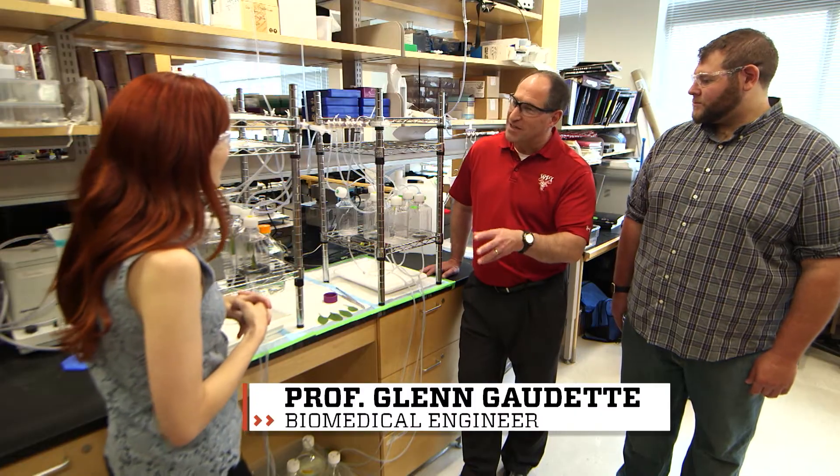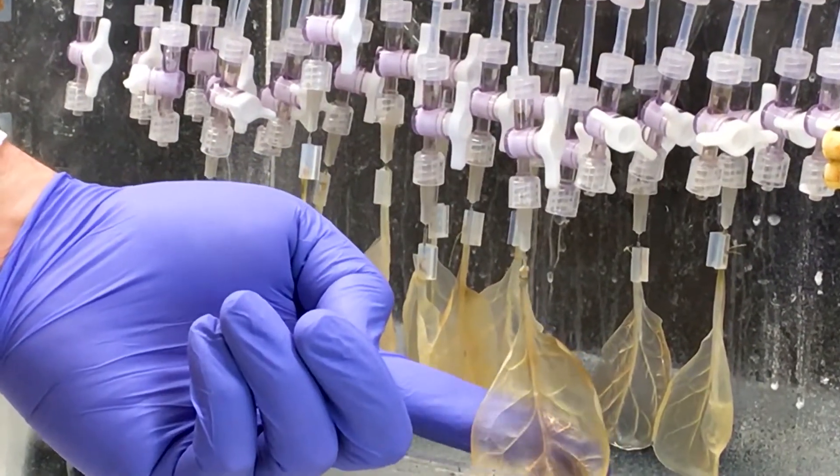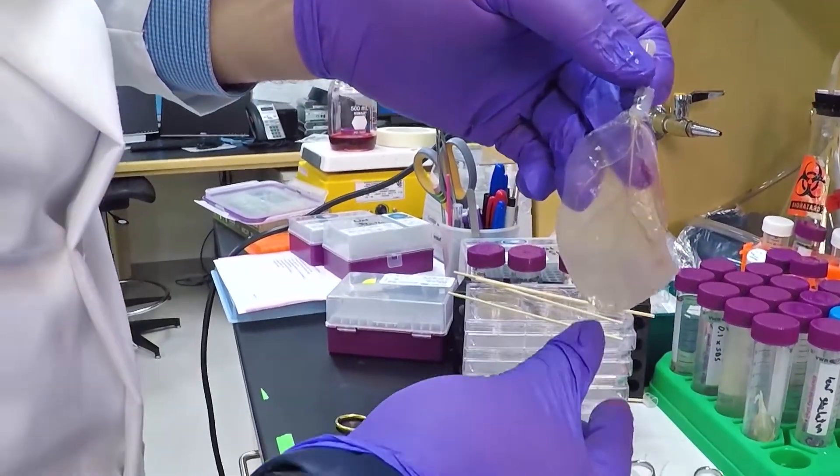Our colleagues can take a patient's cells and they can genetically engineer them to turn them into stem cell-like cells. Once the stem cells are turned into heart muscle cells, Glenn and Josh can place those onto the spinach scaffolds.